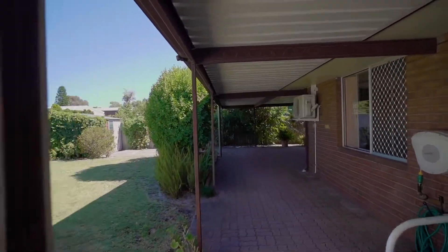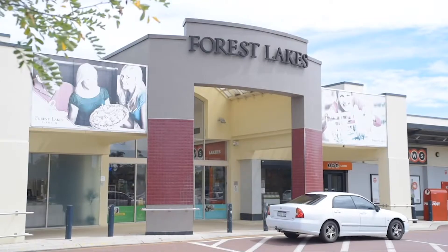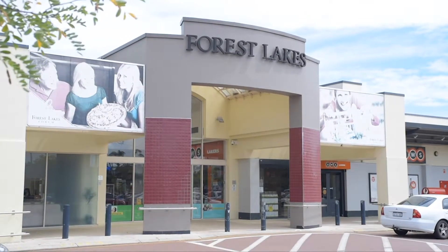Superb location, handy to most amenities such as Forest Lake shopping centre, local schools and public transport.